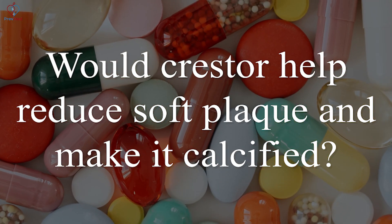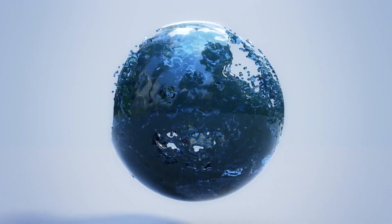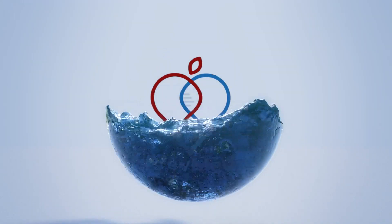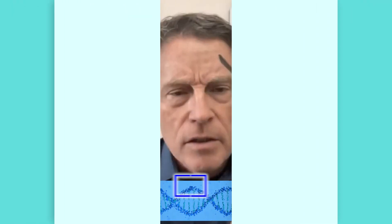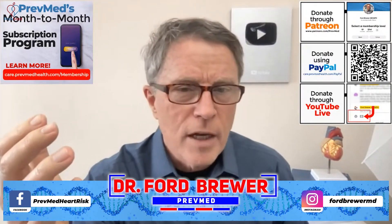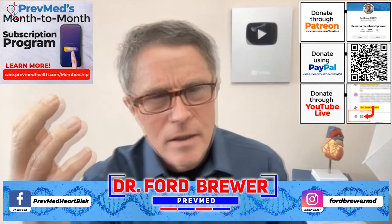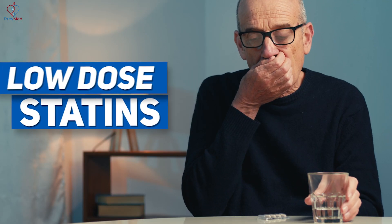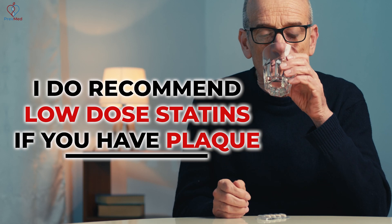Would Crestor help reduce soft plaque and make it calcified? Yes. People give me a lot of hate for this — I've been a statin hater from day one. I actually probably delayed my own statin for about three years, but I do take low-dose statins, and I do recommend low-dose statins if you have plaque.